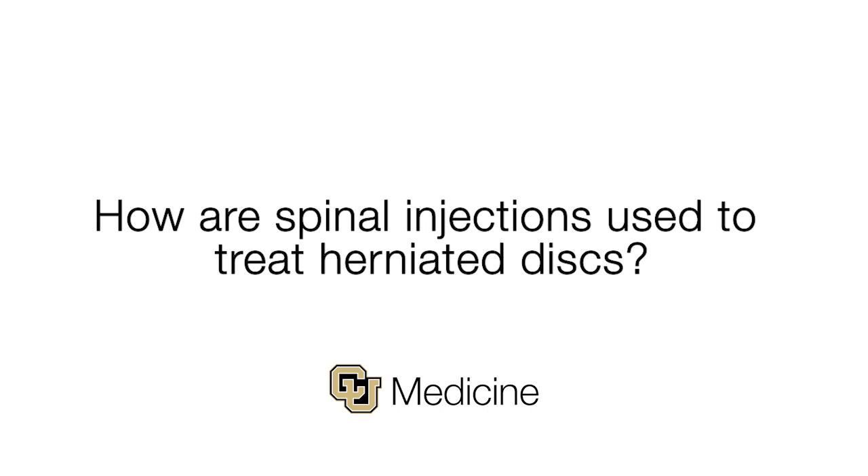The spinal injection process is simple in concept but complicated in delivery. It's no different, really, than any other injection you might get for a hip or knee problem, where we put a needle into a space where we suspect there's inflammation — the treatment goal being to decrease that inflammation, decrease symptoms, and return function.